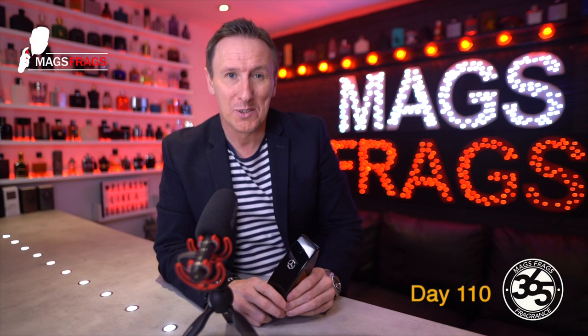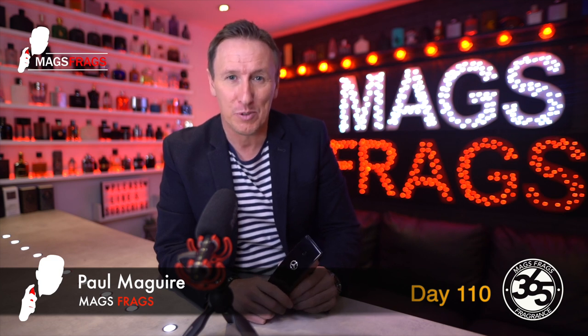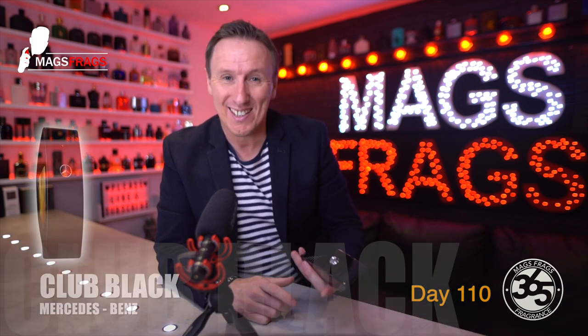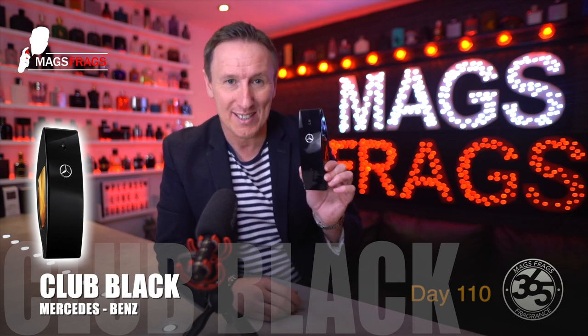Hello again everybody and welcome to another episode of Mags Frags. I'm Paul and this is day 110 of my Fragrance 365 project where I give my thoughts on a different fragrance every day for a whole year. Today's scent of the day is Mercedes-Benz Club Black, which is an oriental fragrance that was launched in 2017.